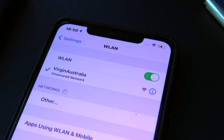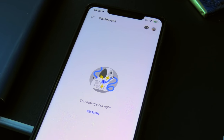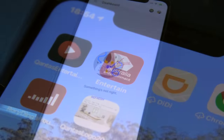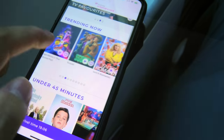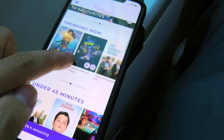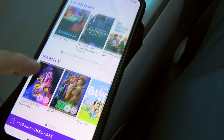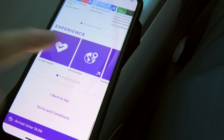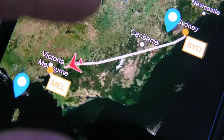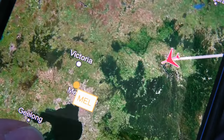Let's have a look at the in-flight entertainment. The WiFi still remains off, but you can access Virgin's entertainment on your own device if you downloaded the app before take-off. It offers a range of movies, TV shows and audiobooks. The moving map feature allows you to track the plane's location, altitude, speed, and estimated time of arrival.